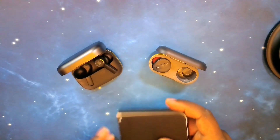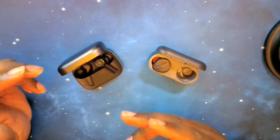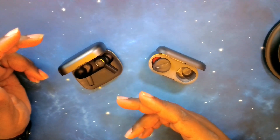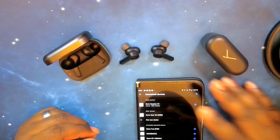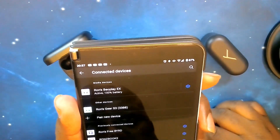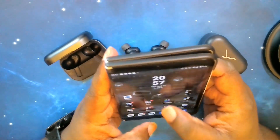We want to get these guys paired up and then take a look at their apps and see what they have to offer. We're back in and we've got the Beoplay EX all paired up. Let's go ahead and jump into their app.